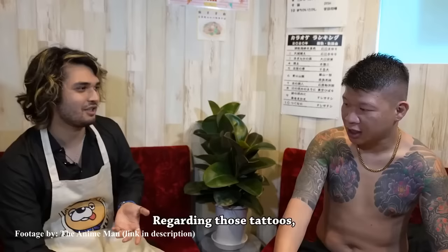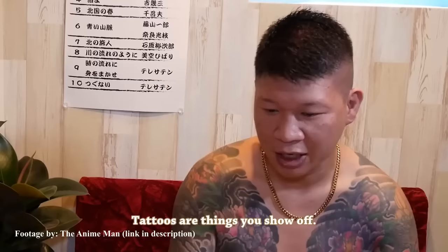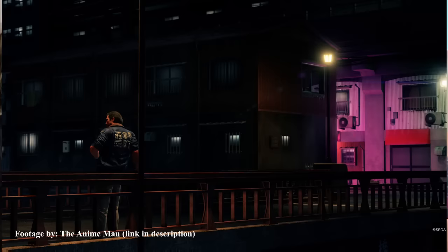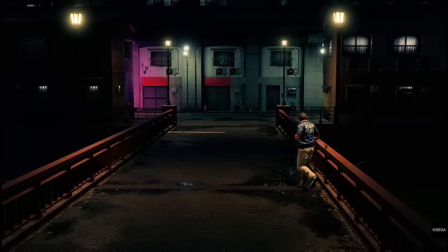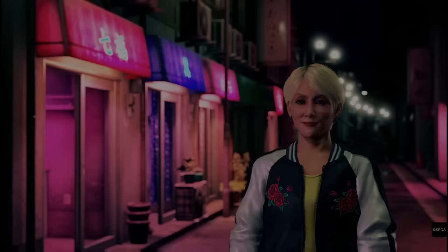In the words of a real-life Yakuza member who did an interview with The Anime Man, tattoos are something that is meant to be shown off. Irezumi, on the other hand, are meant to be hidden. I guess our boys in Like a Dragon didn't really get the memo. Beyond the different intention behind the actual pieces, there are also different techniques involved in making the art, but we won't get into that right now — just thought I should point it out before we begin.